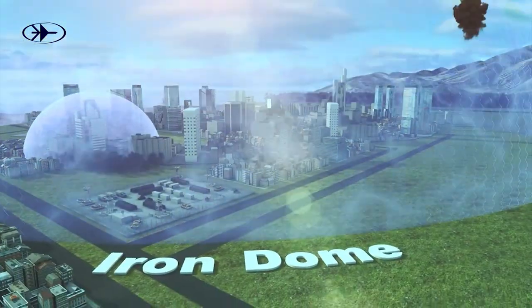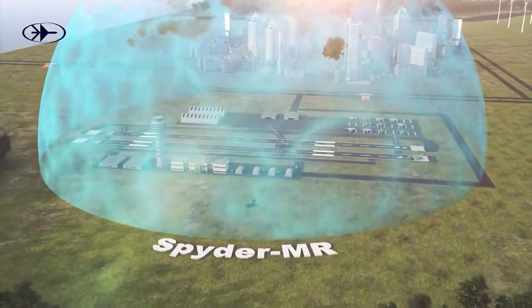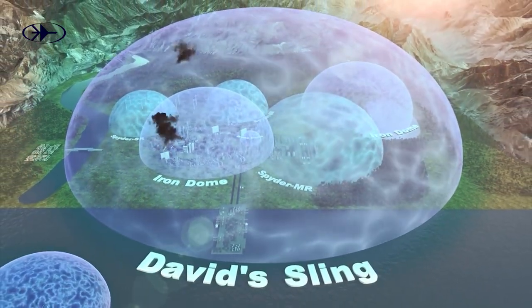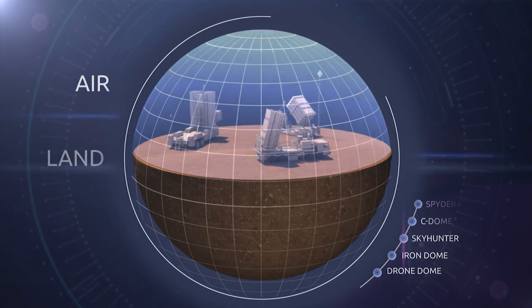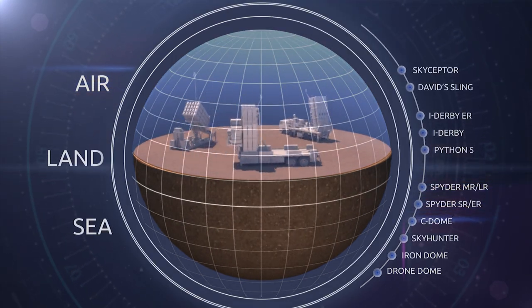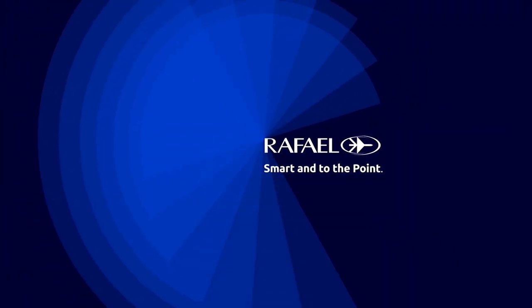Predicting the next challenge is crucial. Rafael's ongoing mission is to support our customers and develop solutions to defend your homeland, military forces and critical infrastructure from current and future threats. Rafael — smart and to the point.